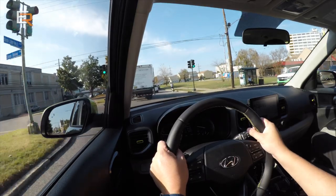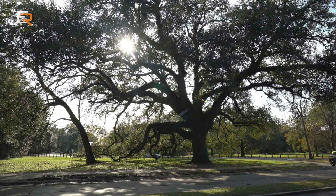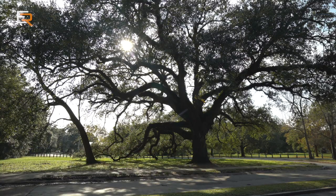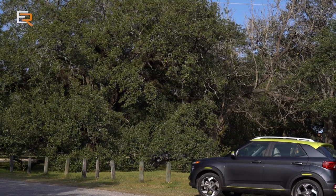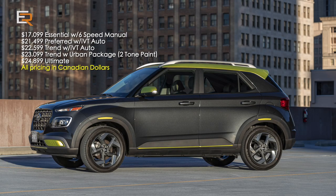Our next stop is to see a tree — not any tree. This tree is called the Tree of Life, named after the very first mayor of New Orleans. No one even knows how old this tree is — somewhere between one and five hundred years old. So it's old, it's big, and we're going to go see it. If you're interested in a Venue, they are available right now at dealerships — starting at about $18,000 for a base model and going up to $24,000 for the Ultimate, which has all the bells and whistles. Those are in Canadian dollars, by the way.